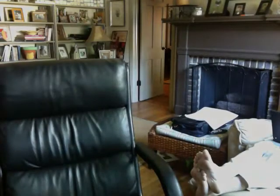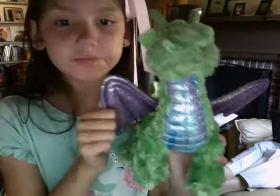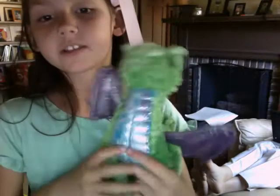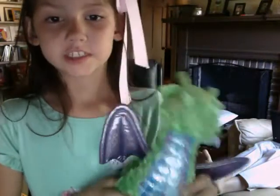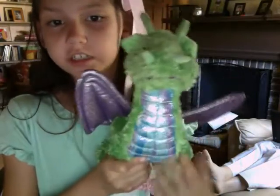The fourth thing is this stuffed animal. It's a dragon. Its name is Watercolors because I went to Watercolors when I got it. It has purple wings, it's sparkly, really soft, it's a happy dragon, and it has different watercolors on it.